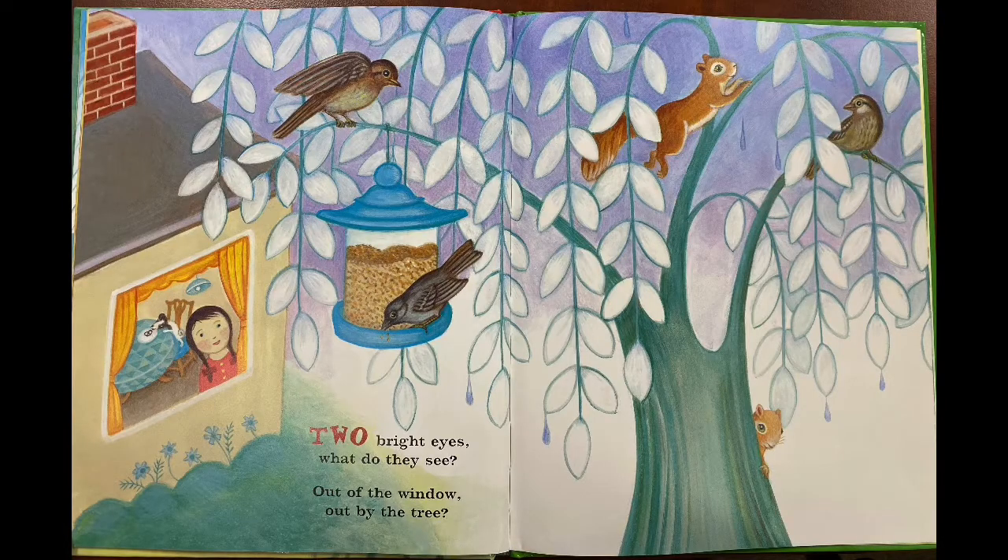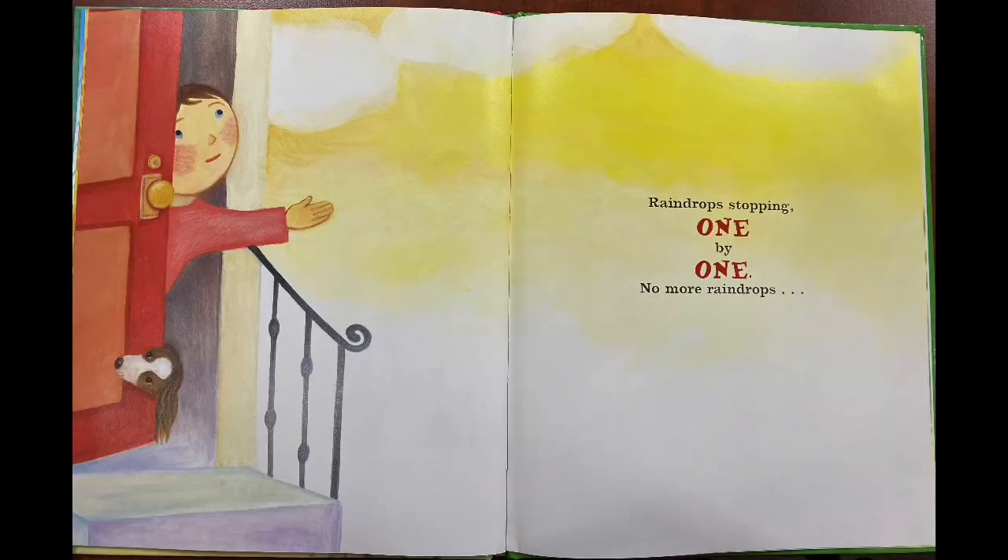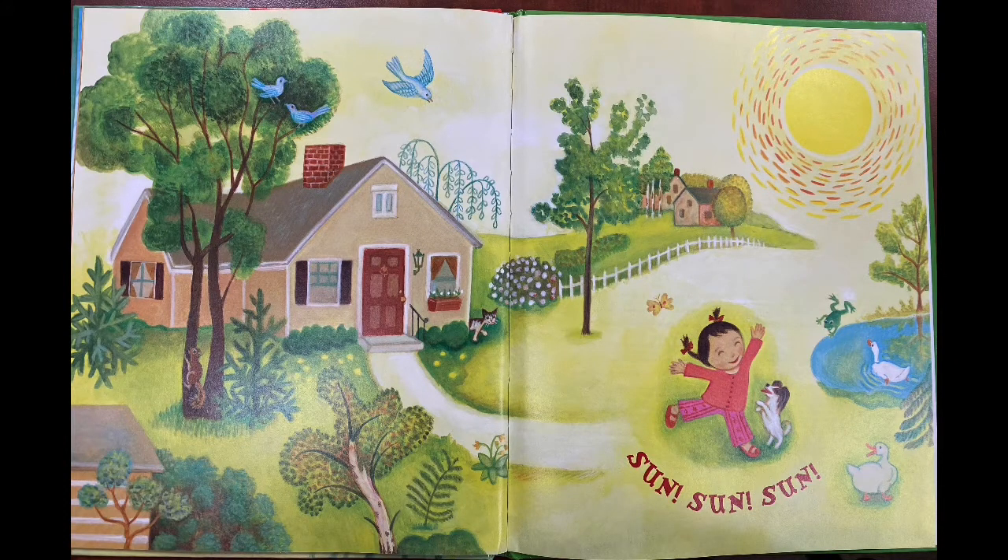Two bright eyes, what do they see? Out of the window, out by the tree. Raindrops stopping one by one. No more raindrops, sun, sun, sun.